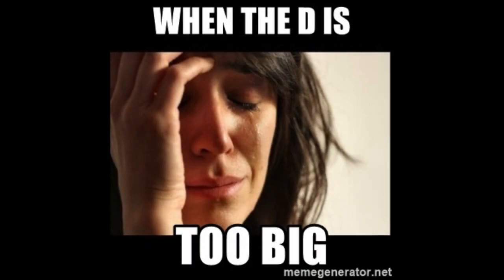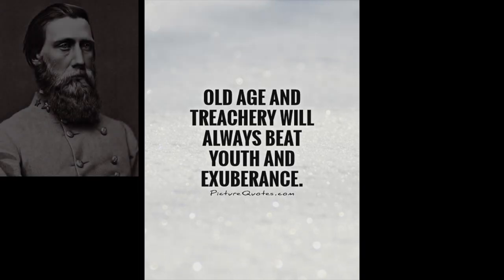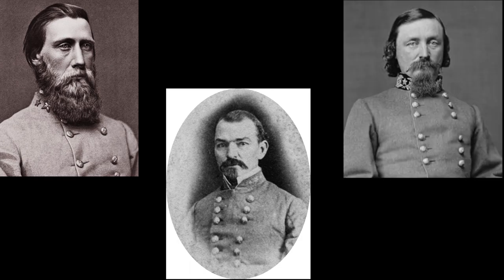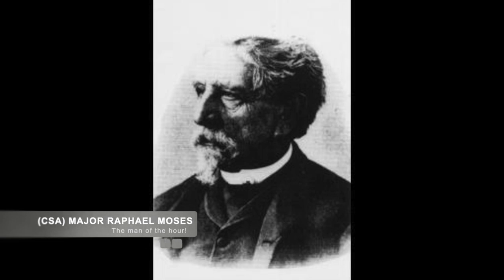Unfortunately, the fort was much too strong to assault directly, but he had to do something. Deciding he wanted to try and lure Peck out of his defenses, he sent Confederate General John Bell Hood, George E. Pickett, and Samuel G. French to trap the Union forces inside the fort, while Confederate Major Raphael Moses of the 1st Corps Commissary led the Confederate Commissary wagons and foraged for food for the Army.